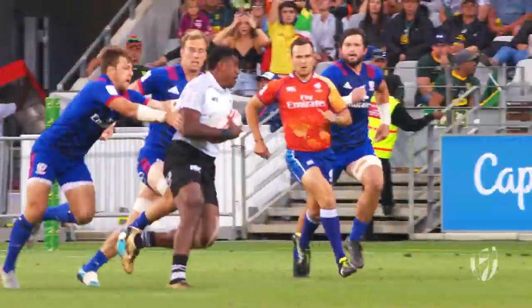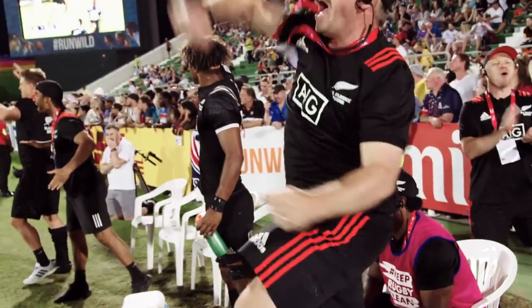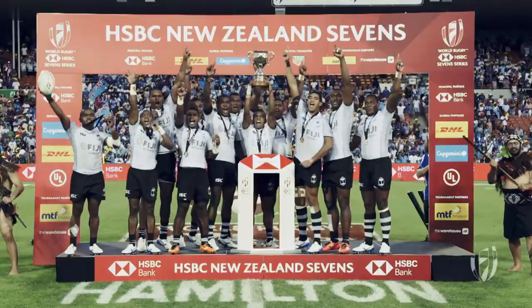All points are tallied together across the tournament, with the number one player claiming the coveted DHL Impact Player title.